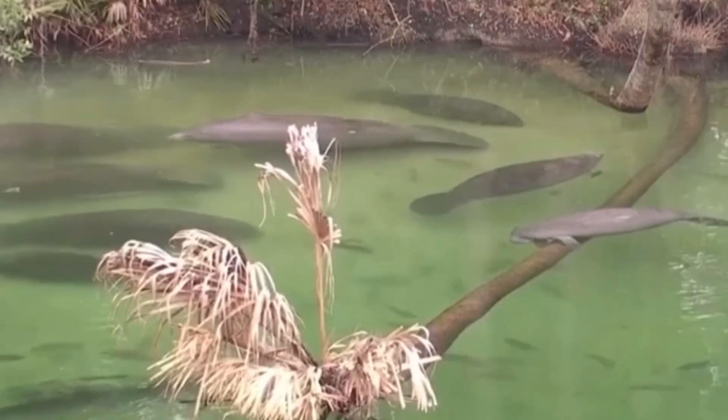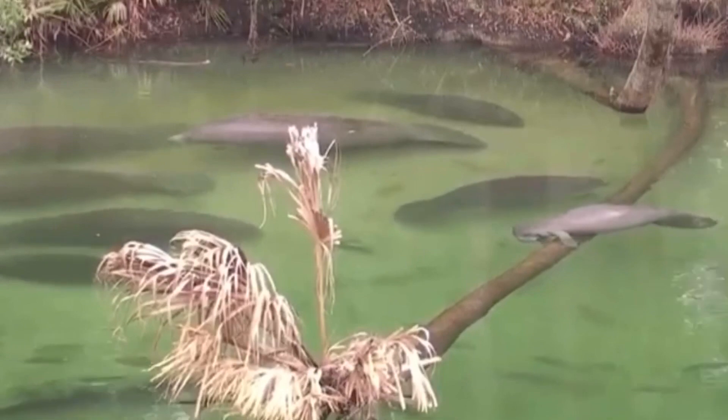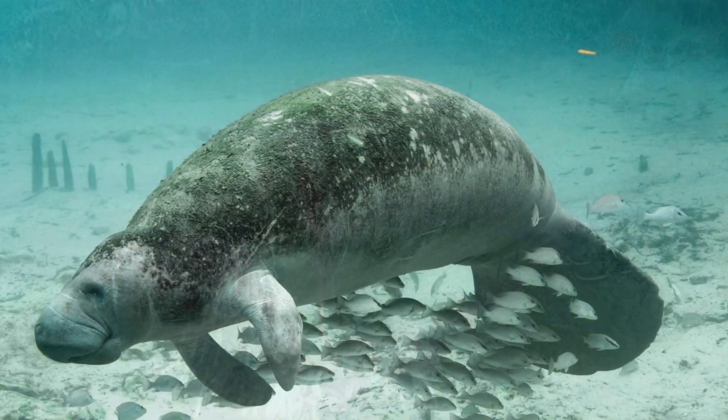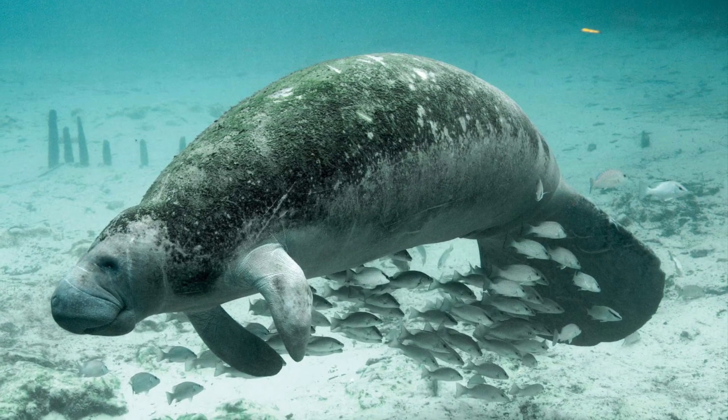Manatees can live as long as 60 years old, however they have frequently been stricken by boats in the past. Thank you guys for watching, and I hope you all enjoyed — this is All Things Marine signing out.